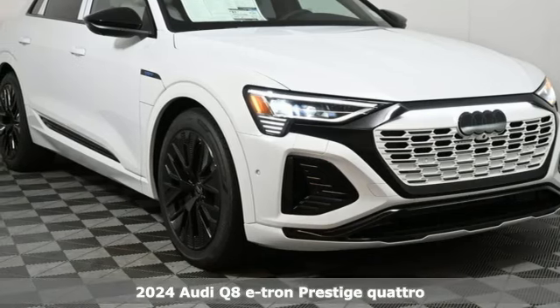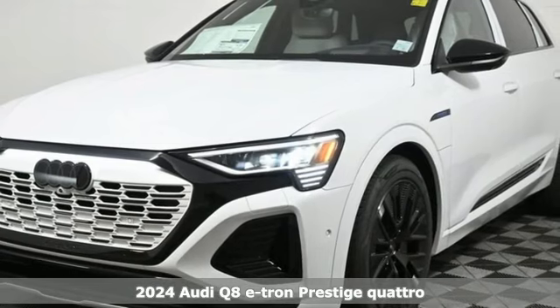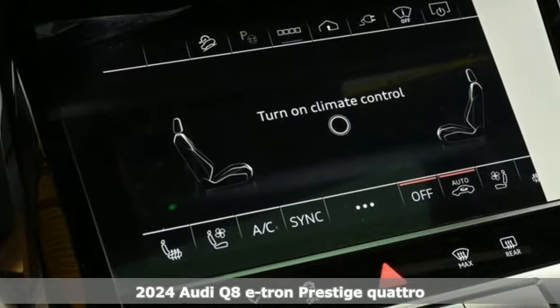It's a new 2024 Audi Q8 e-tron. When you take an EV and give it Audi DNA, you get the ultimate SUV.